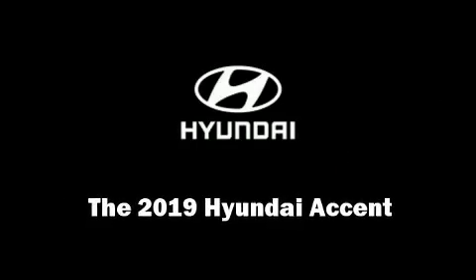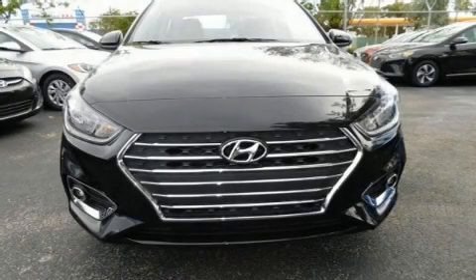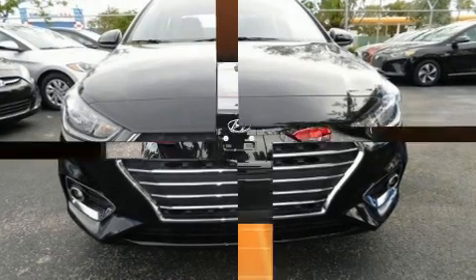Climb inside the 2019 Hyundai Accent. Smooth gear shifts are achieved thanks to the efficient 4-cylinder engine.